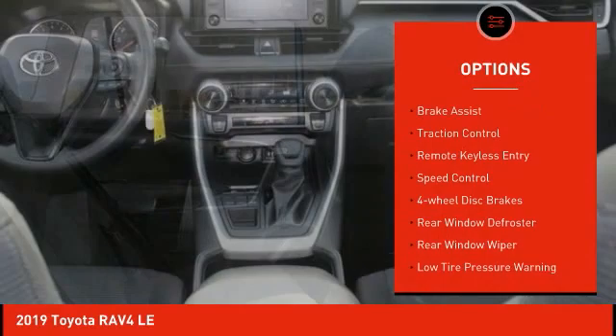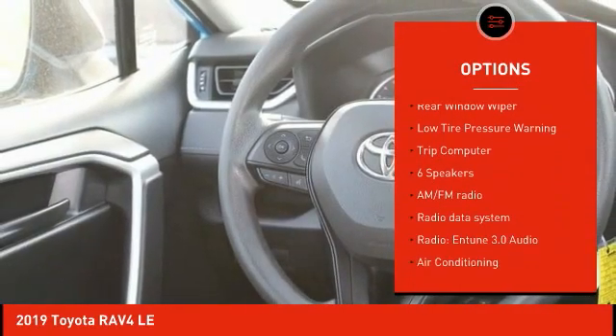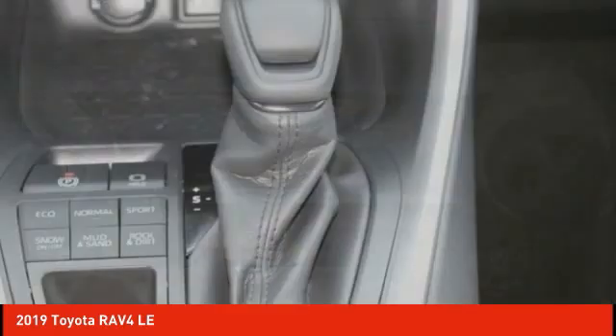Electronic stability control, brake assist, traction control, remote keyless entry, speed control, four-wheel disc brakes, rear window defroster, rear window wiper, low tire pressure warning, trip computer.